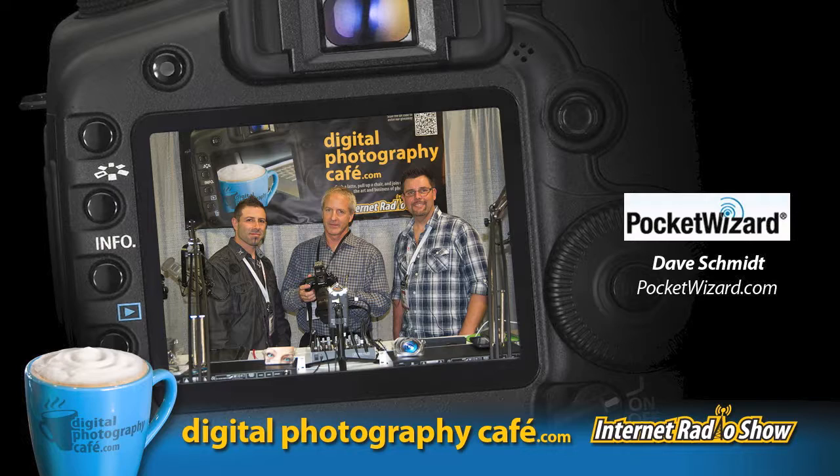We're back. On the show, we have Pocket Wizard's director of marketing, David Schmidt. How are you doing, David? Not too bad. Excellent. So for the listeners that have been buried underneath a rock for the last couple of years and don't know who Pocket Wizard is, go ahead and give us a little background.